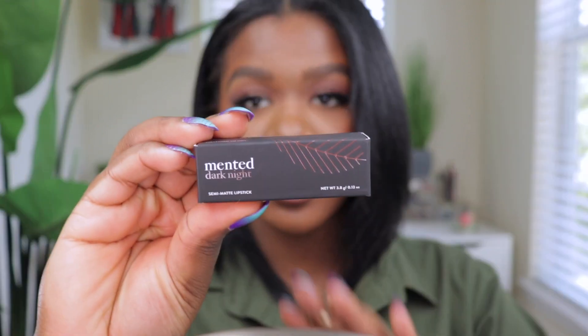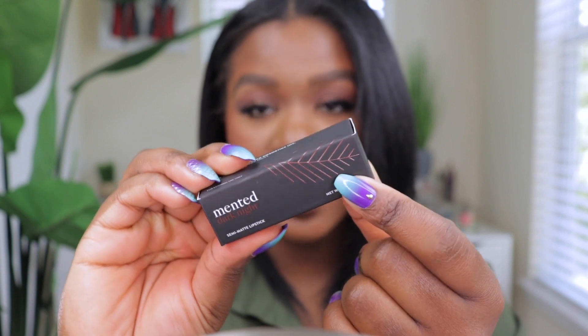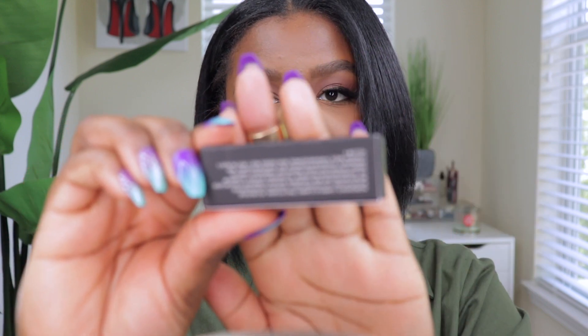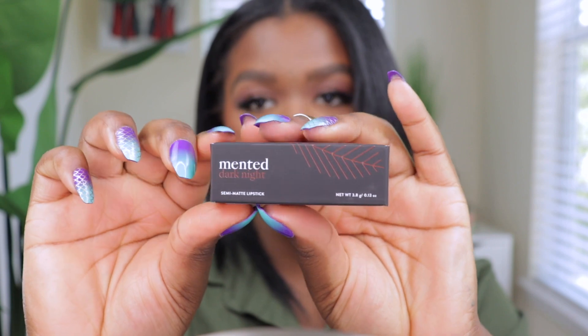Now that my lips are lined, let's move on to the actual lipsticks. I want to show you the packaging because it's really nice and cute — you can see right here it kind of shows you what the color of the lipstick will be. It has a nice soft-touch packaging that I really like.